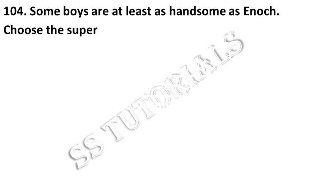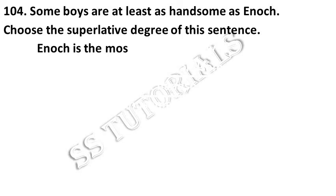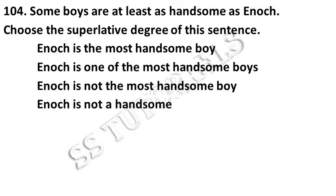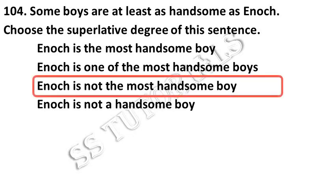Some boys are at least as handsome as Enoch. Choose the superlative degree of the given sentence. Answer: Enoch is not the most handsome boy.